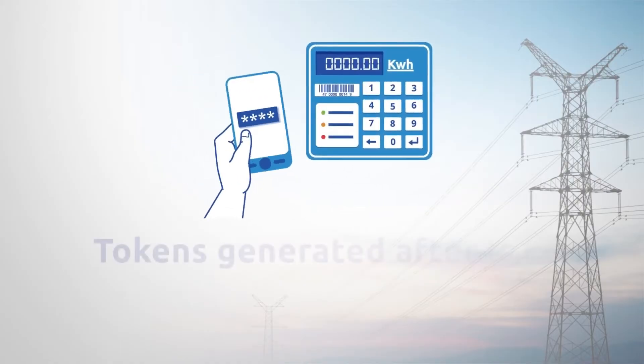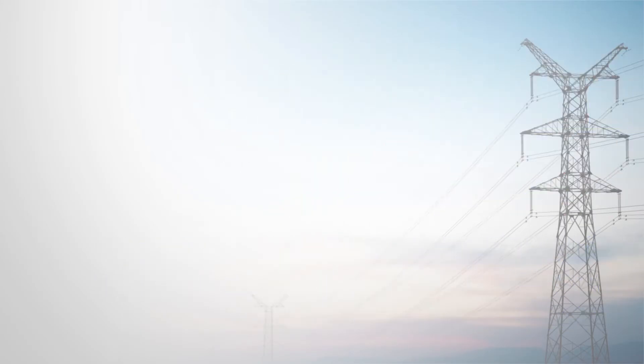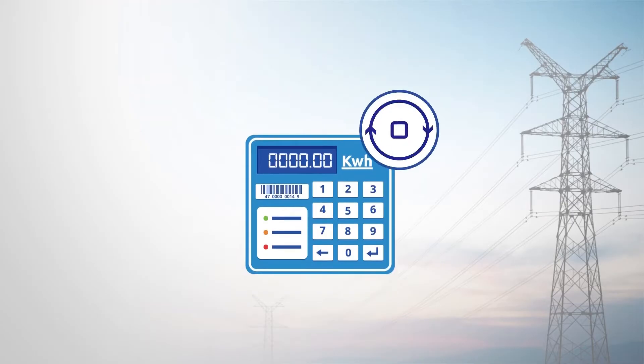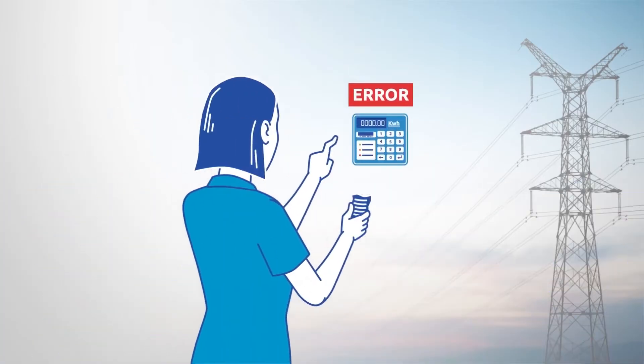As a result, any tokens generated after this date will not be accepted by any STS meter globally. However, there is a solution, and that is to clear each meter's TID memory and change its cryptographic key. This ensures that previously used tokens cannot be reused.